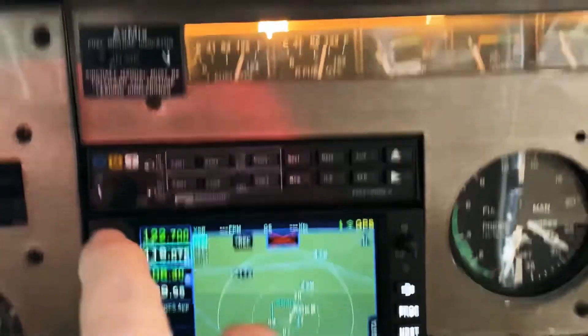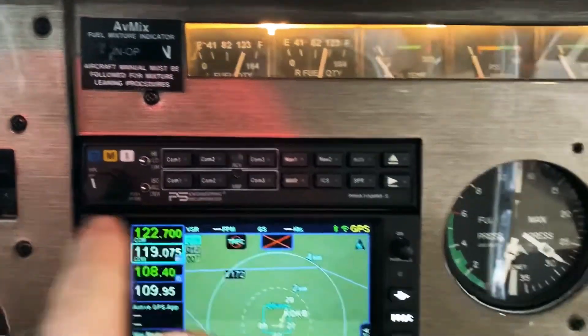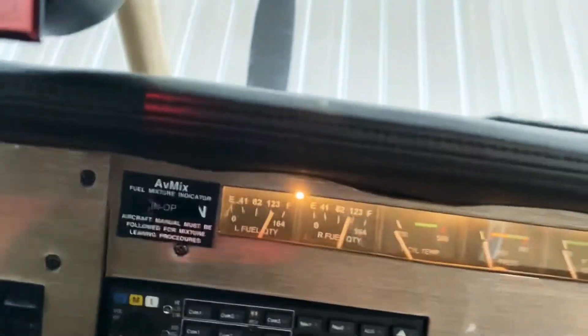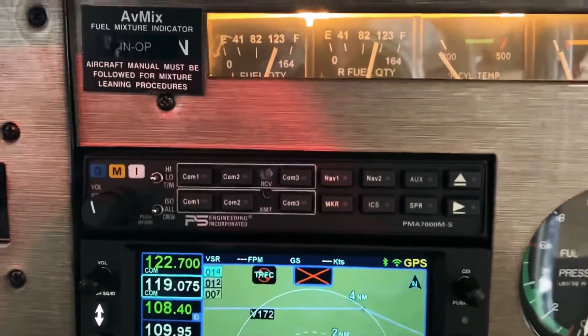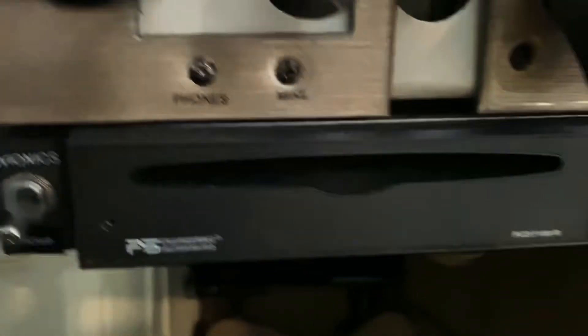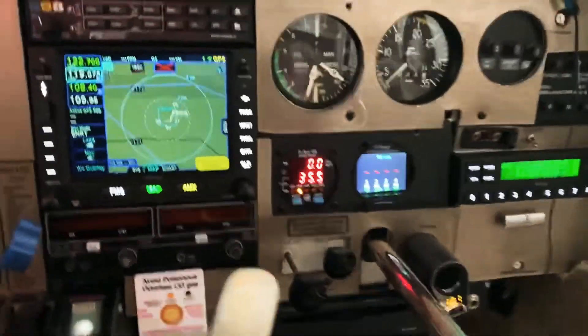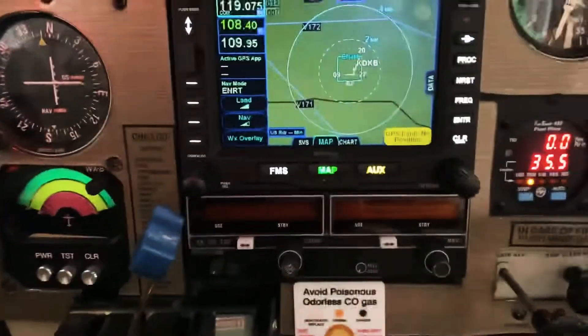I also, probably about seven years ago, installed the PMA-7000 audio panel — new at that time. Love it. And that was when CD players were a thing. I still use a CD player — I make CDs for this. The new headsets today you can pipe in through Bluetooth, but I like my CD. You can control it all through here, listen to your music, enjoy the flight.